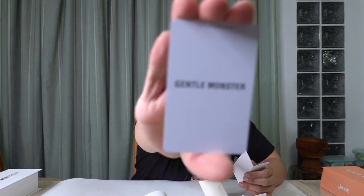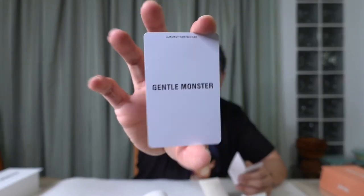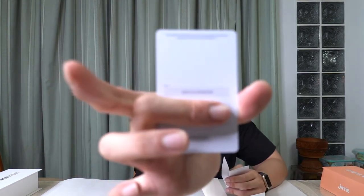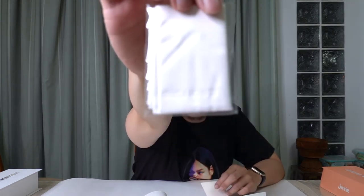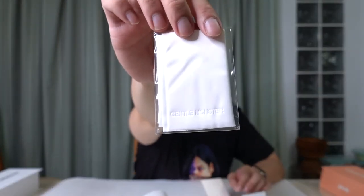It comes with the same glasses case as the sunglasses. Inside there's a Zeiss lens brochure — just like in the other one. There's an authenticity card — purchased on 25th February 2020 by the glasses shop Hyperzero. And the last thing is the cleaning wipe.